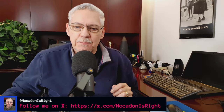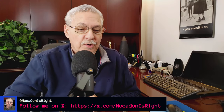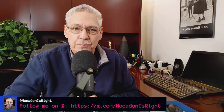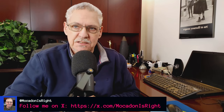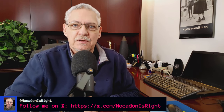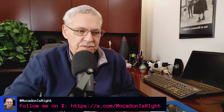Hey, happy Tuesday. Mokadon is right back at you. I'm Mokadon and today we're doing a quick video to tell you about the bridge collapse and show you the very best analysis on what happened with the Dali vessel which struck the Key Bridge outside of Baltimore.